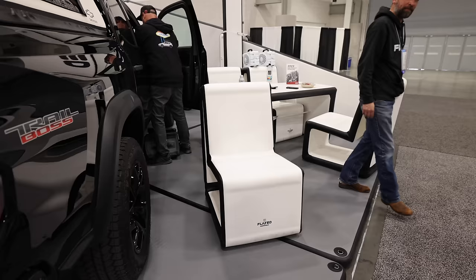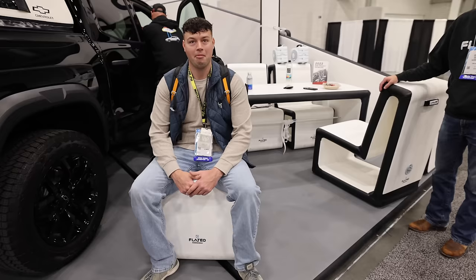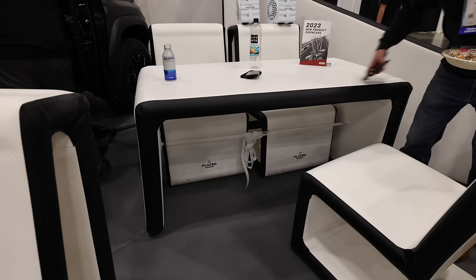The last product that we found interesting were these inflatable chairs and tables that Jordan said were very comfortable. How cool would it be to have an entire set of patio furniture at camp that just deflates and packs down really small? That's pretty clever.